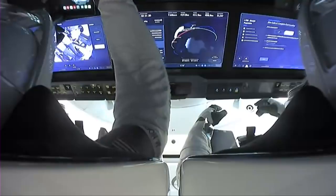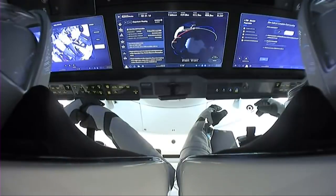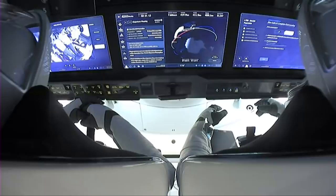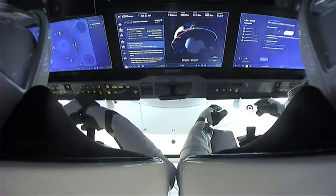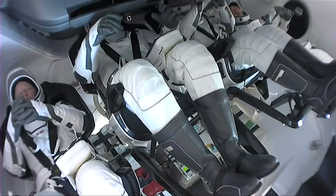Now we have views of the interior of Crew-1. We can see Mike Hopkins, the commander, and to his right side is Victor Glover. In front of them are three touchscreen displays that allow them to monitor the status of the vehicle, their orbital position, and the next steps in their return to Earth. On the left, Shannon Walker is relaxing in her seat, and in the far right is Soichi Noguchi, JAXA astronaut.